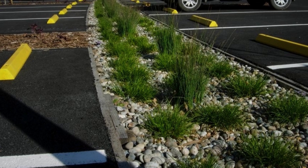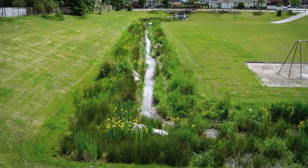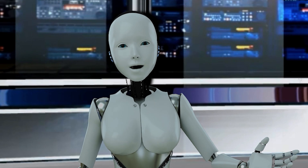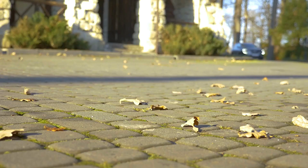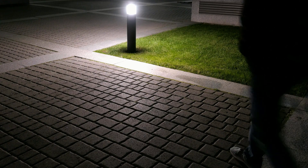Bioswales are shallow, vegetated channels that are used to collect and treat stormwater runoff. The stormwater runoff slowly flows through the bioswale, where it is filtered by the vegetation and soil. Bioswales are a very effective way to filter pollutants from stormwater runoff. Permeable pavement is a type of pavement that allows water to pass through it to reduce stormwater runoff and can also help to filter pollutants.